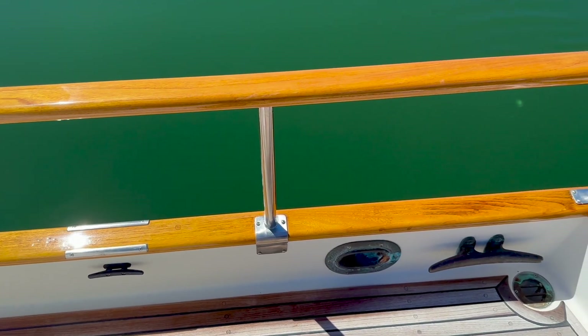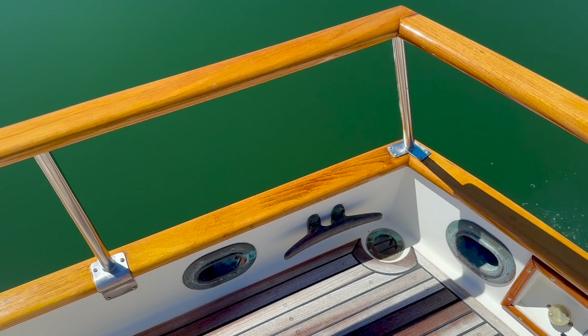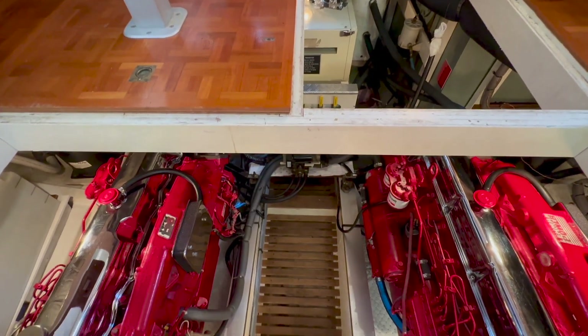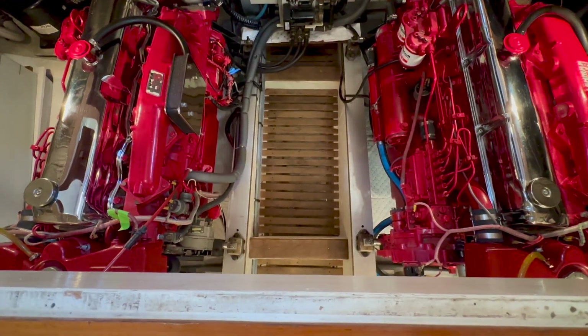I think the combination of varnished teak, stainless steel, bronze deck fittings, and natural teak decks is absolutely striking. Opening hatches in the teak parquet interior deck provide access to the engine room.